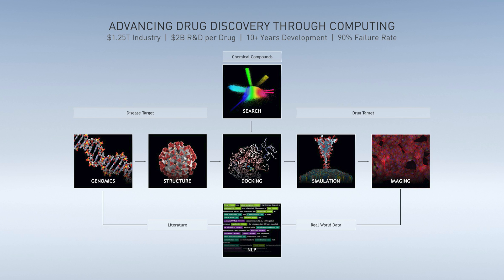NVIDIA Clara Discovery is a collection of frameworks, applications, and AI models which combine the power of accelerated computing, AI, and machine learning to speed up drug discovery.